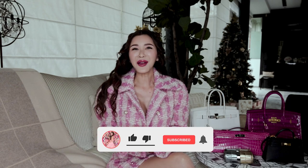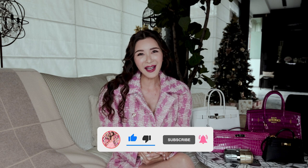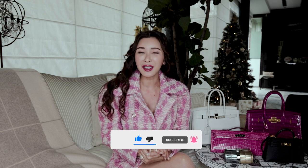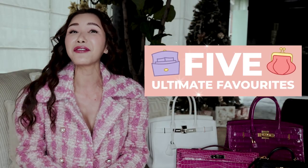Hello my lovelies! Welcome back to All About Jamie. I know I share a lot about my handbags but I haven't really shared about my favourite handbags, so today I'm going to show you 5 of my ultimate favourites.